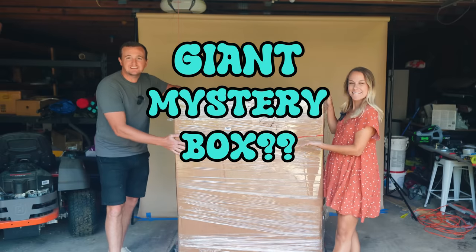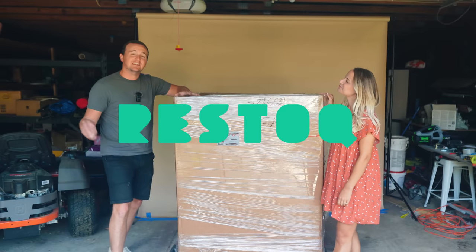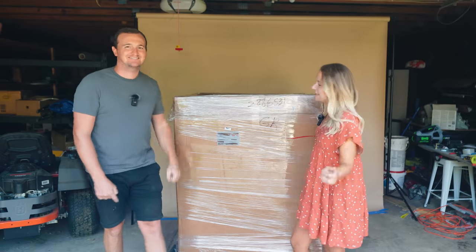We just got this giant mystery box of Amazon merchandise from Restock and today we're going to open it up and see what's inside. Let's go!